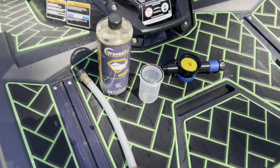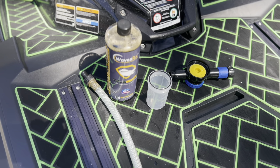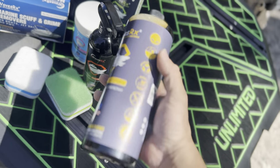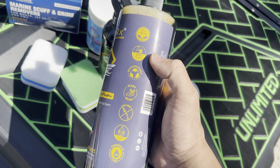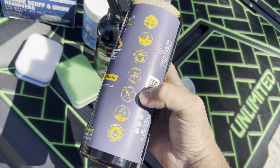Arguably one of the most important parts of post-ride care is properly flushing your engine, and we're going to do that with the WavesRx Epic Flush product. This product is made in the United States. It's also eco-friendly, non-toxic, biodegradable, plant-based, dye, sulfate, and phosphate-free.